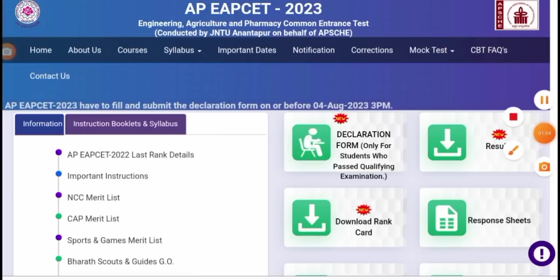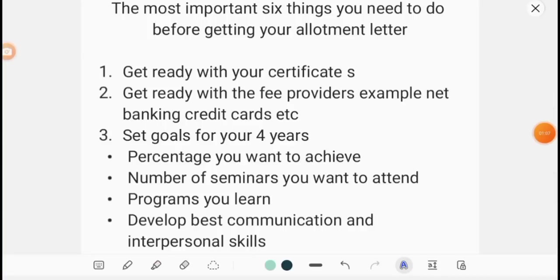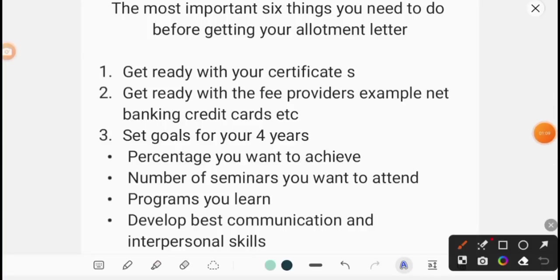The most 6 important things you need to do: the first thing is get ready with your certificates. Your certificates — collect or organize them. These certificates are important — details are already provided in the description. Click on the link for complete details.